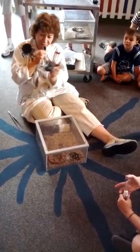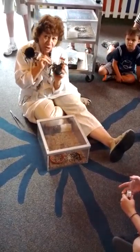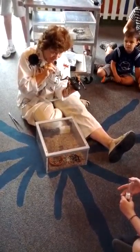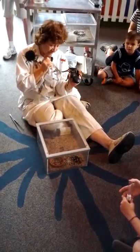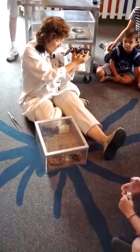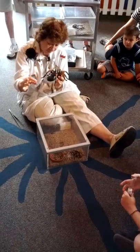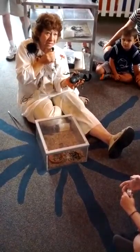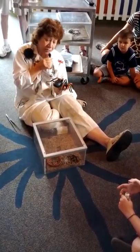Now, all spiders spin silk, but only half of them make webs. Tarantulas don't make webs, but they do spin silk. Diana has four spinnerets, and the silk comes out like a liquid but hardens when it hits the air. Spider silk is said to be stronger than steel — they're using it in a lot of research.